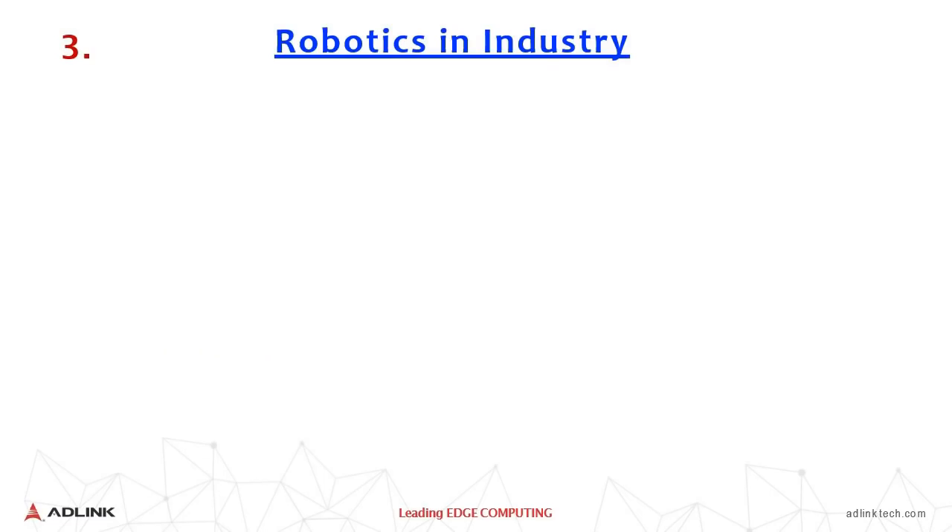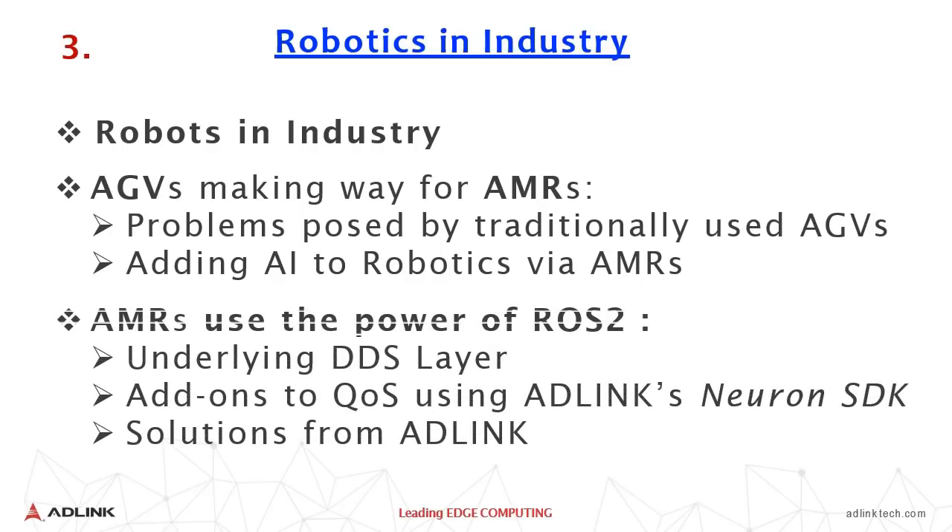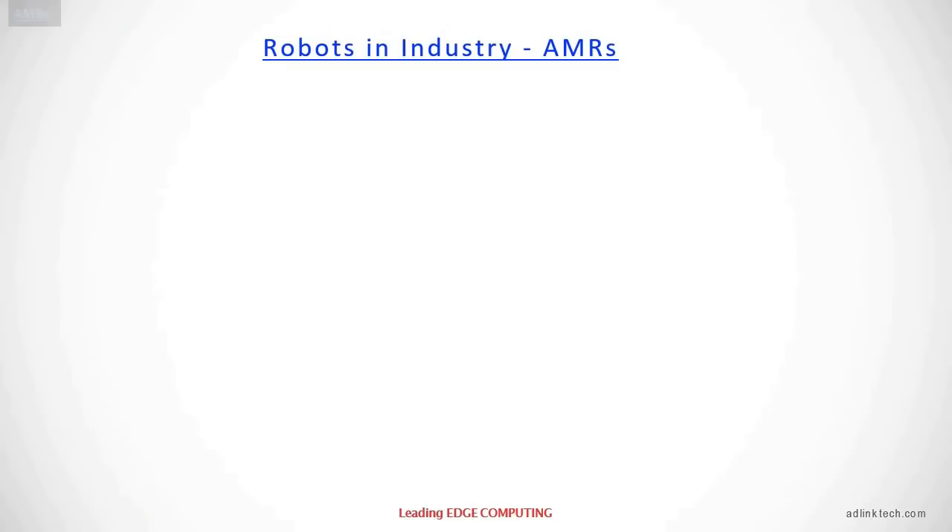Let's now go over to robotics in industry. AdLink promotes AMRs — Autonomous Mobile Robots — which are far superior to the traditional Autonomous Guided Vehicles that follow a set pattern and path. Adding AI to robotics is what is done in the AMRs. AMRs use the power of ROS2, which uses an underlying DDS layer, and there is an add-on quality of service built into what is called AdLink's Neuron SDK — an add-on software to ROS2 — with various hardware solutions available from AdLink.